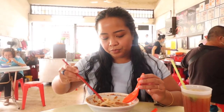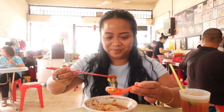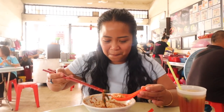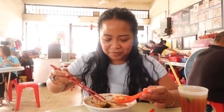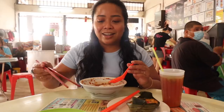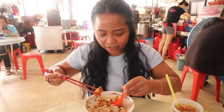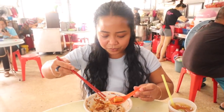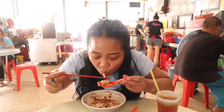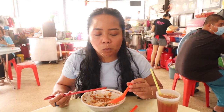My turn to have this. Let's see what we have here. Ooh, look at these noodles. What I'm gonna do next is get the spring roll — the popia — dip it, and get a little bit of everything. So good.